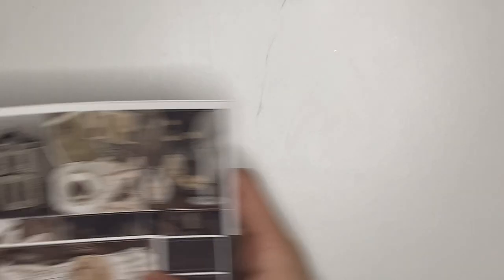Moving on to my Plan With Me planner. That first week of November I've already showed, but I will show it again in case you missed that video. So the first week of November, which is the 1st through the 7th, I will be using Haunted House from Scribble Prints Co. I had too many Halloween kits, so here we are.